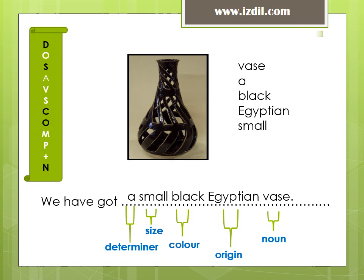It is all for now. For more exercises and subject explanations, please visit my YouTube channel. For more information, visit www.fema.org.